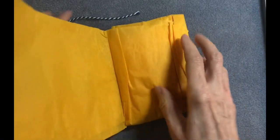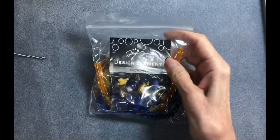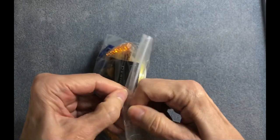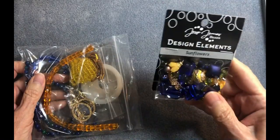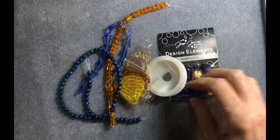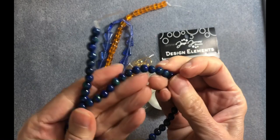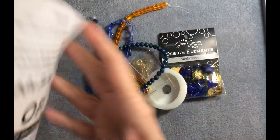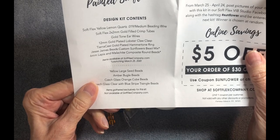Let's open up this beautiful package — oh, pretty yellow! Right off the bat it contains Jesse James Beads — how cool is that! There's the Design Elements sunflowers mix. And this looks like a gemstone — I don't know what kind it is, but it's definitely a gemstone, six millimeter size. According to the list, the Soft Flex Yellow Lemon Quartz beading wire would be this one.